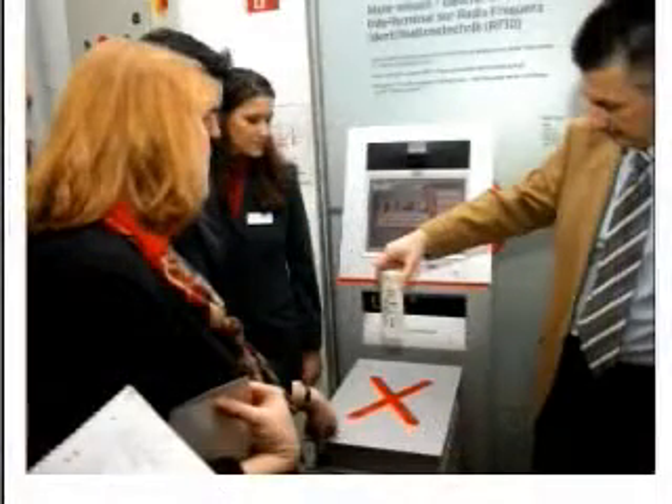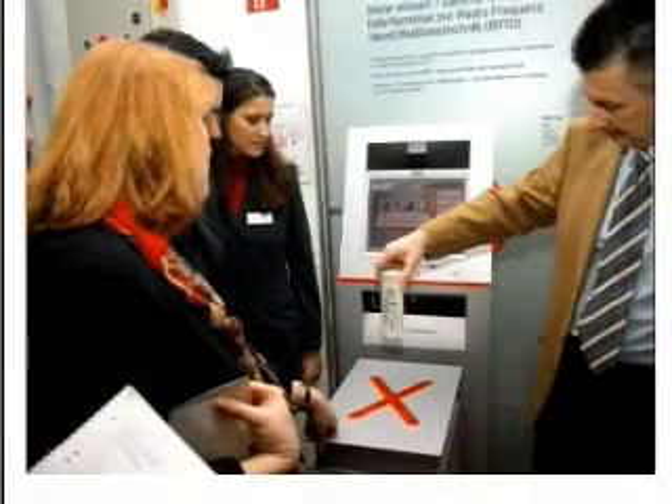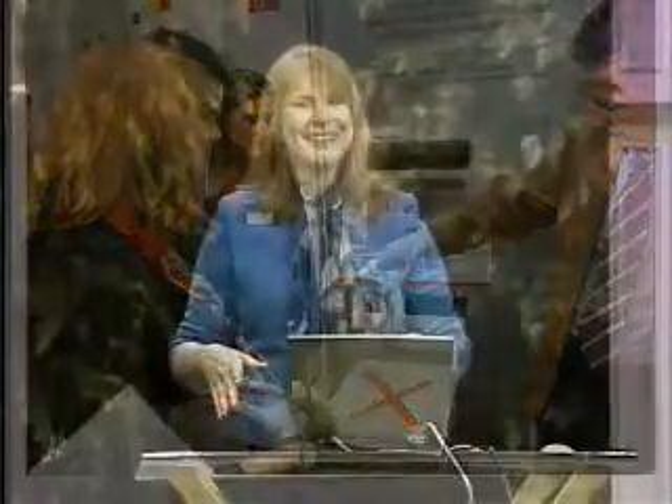I asked what the read range on these tags was — in other words, how close does a reader have to be before it can pick up the information? Rather than telling me the answer, which later turned out to be about four and a half feet, the gentleman said 'well, test it and see.' So I held it up to the reader and it blinked at about six inches. I said, so are you telling me the read range is about six inches? He said, that looks like six inches.